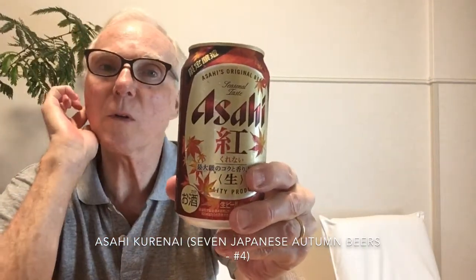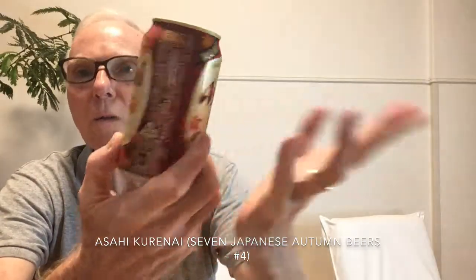means deep red or crimson color. It can also be pronounced Beni, which is used in something like the word for lipstick — so red, a red color. The idea is, of course, the red colors of the leaves in autumn. So 6.5 percent, Oktoberfest Märzen style, and brand new for this year. Let's give this a go.